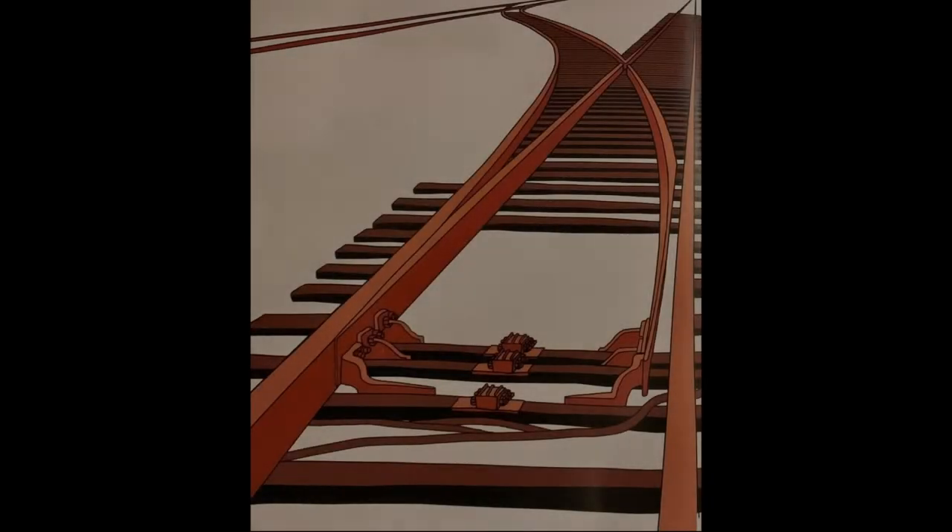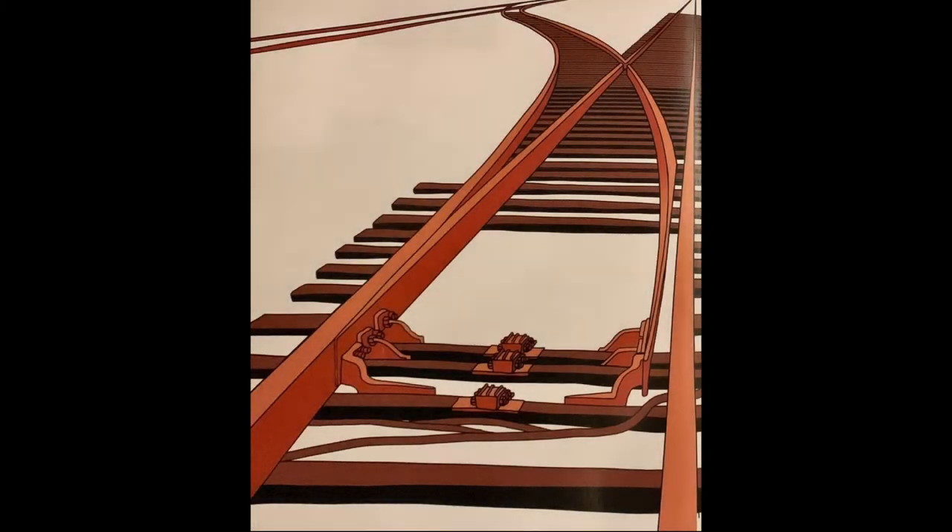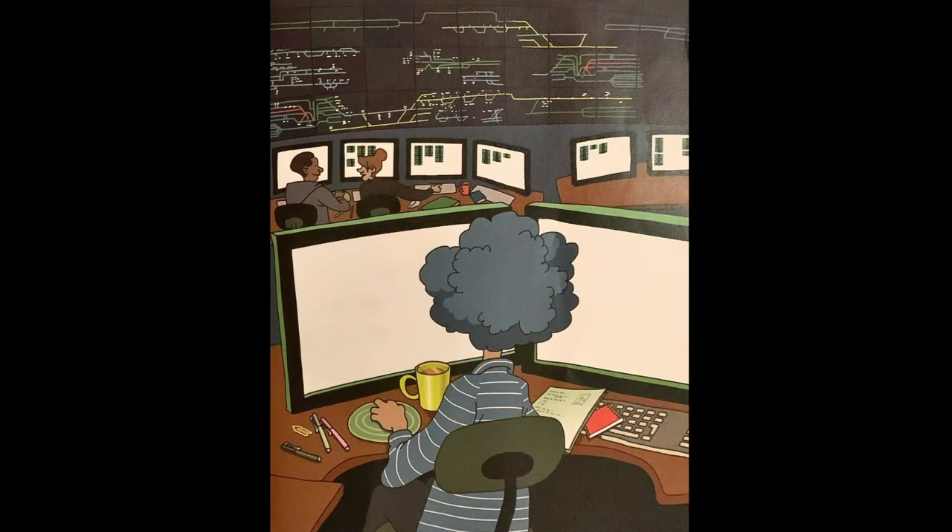Med hjälp av växlar i rälsen kan man välja olika spår och därmed få tåget att åka dit man vill. En liten bit av en skena flyttar sig och leder tåget in på rätt spår. Som växeln står nu kommer tåget att gå rakt fram. Växlarna styrs från en ledningscentral. På en stor tavla ser man hur växlarna ligger och vart tåget kommer åka.